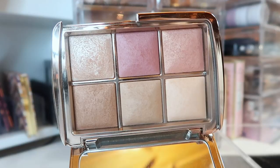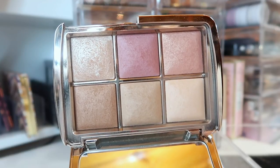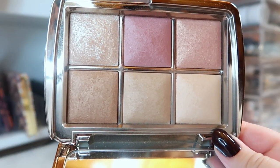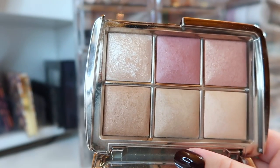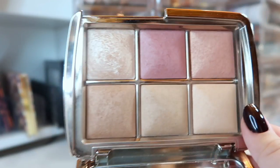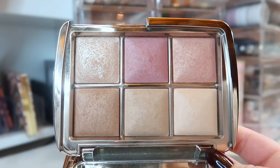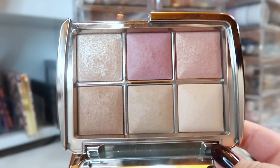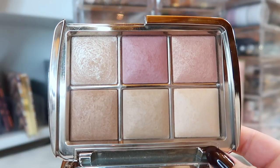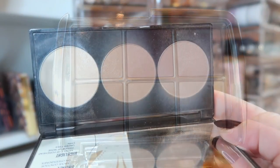This is the new Hourglass Ambient Lighting Edit Unlocked palette. I've really been liking this so far — you get two face powders, a bronzer, two blushes, and a highlighter. I thought it might be too dark for me looking at pictures online, but all the shades actually work on my skin tone. I want to fully test it out before I do a video on it, and I also want to pick up their regular holiday palette to potentially do a combined comparison video.